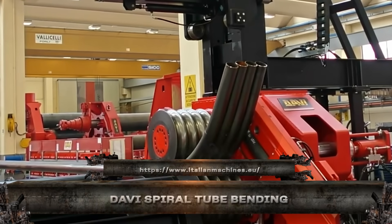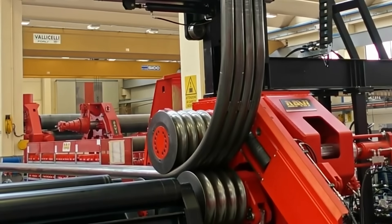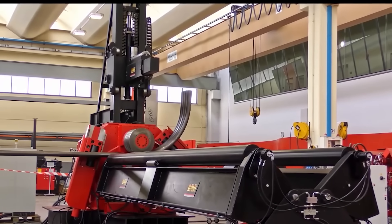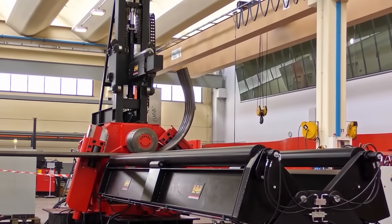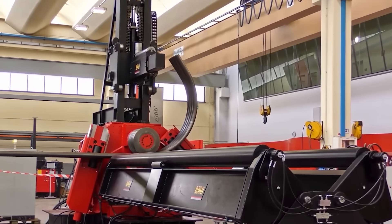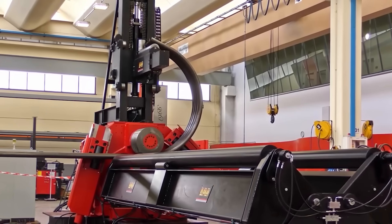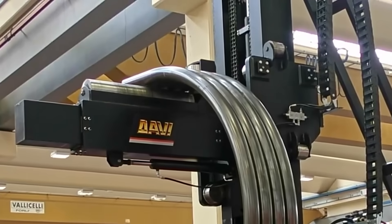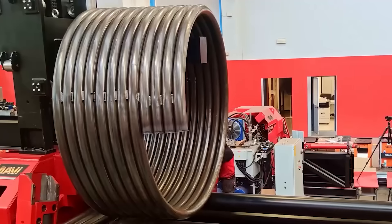Meet the Master of the Spiral: the Davies Spiral Tube Bending Machine. This machine doesn't just bend, it sculpts steel into sweeping elegant spirals used in staircases, structural art, and even industrial piping systems. With a three-roll variable geometry system and CNC precision, it coils thick tubes like ribbon, without crushing the walls or losing shape.